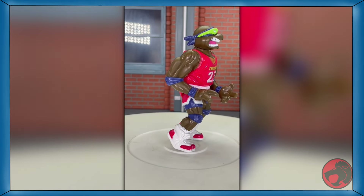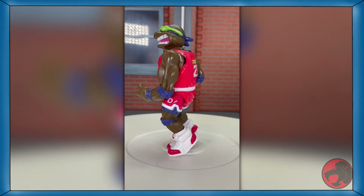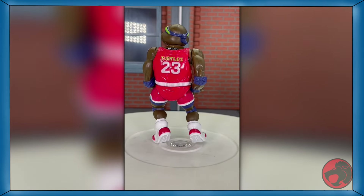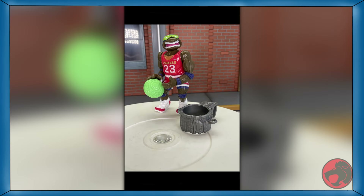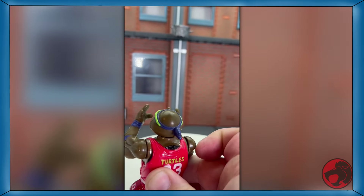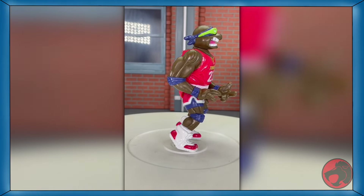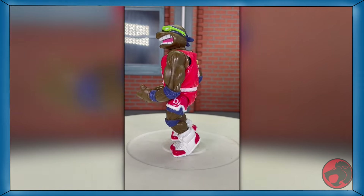It's now day seven of TMNT month. Following Mikey yesterday, we now have Sewer Sports Slam Dunkin' Donatello, sporting Michael Jordan's number because it was the 90s. He comes with a turtle basketball and a garbage can rim. His mechanic is that he can toss the ball. Odd that he's called Slam Dunkin' Donatello when he just does free throws though. You may be able to find him at your local Target.